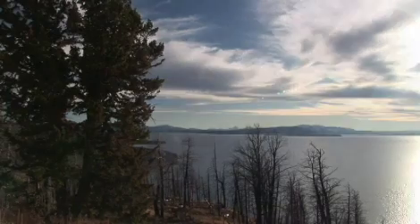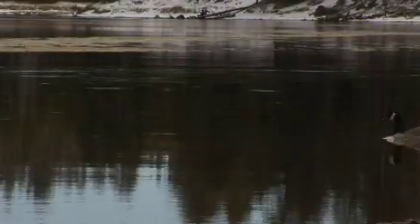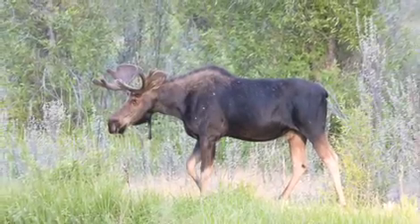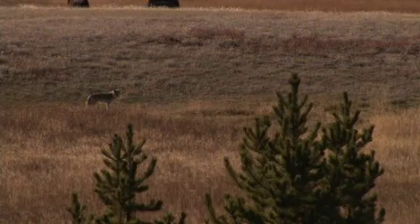If you can peel your eyes off of Old Faithful, Lewis Lake, and Mammoth Hot Springs, you'll notice Yellowstone is also home to a wide variety of wildlife. From moose, bears, pronghorn, elk, bald eagles, gray wolves, coyotes, and bison, wildlife watching can be a full-time job in the park.